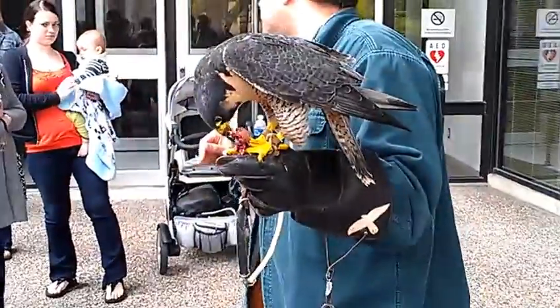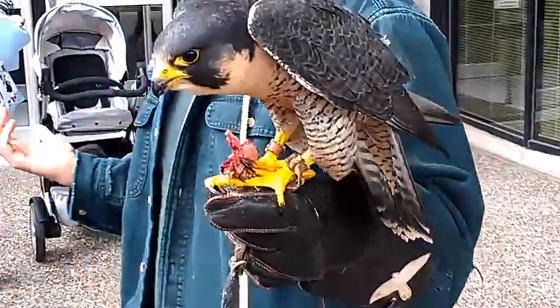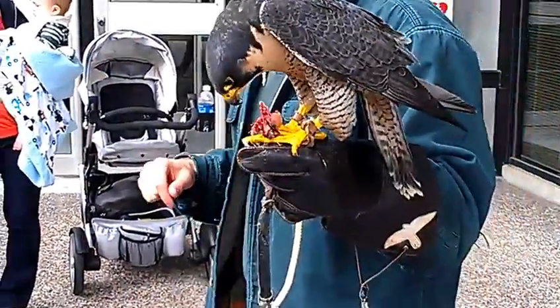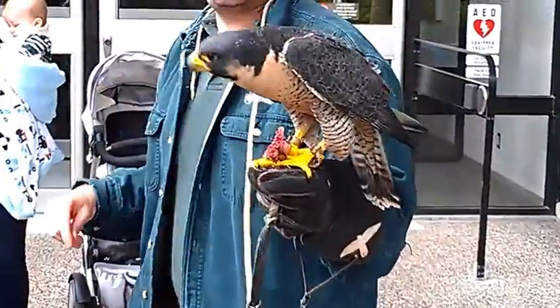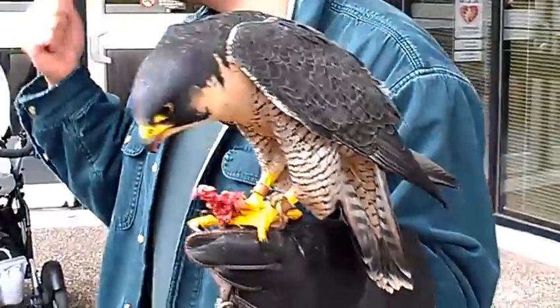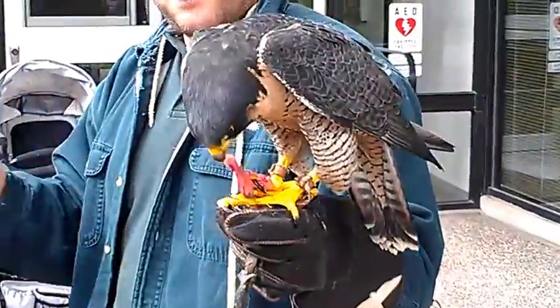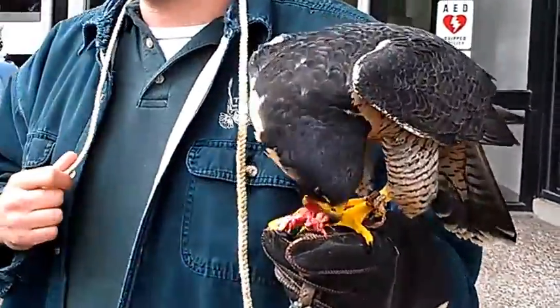It doesn't mean DDT isn't used in other parts of the world dealing with things like malaria. But in 1972 it was banned in this country. In 1973, this beautiful bird was placed on the endangered species list. Through a recovery action — getting rid of the pesticide, conservation, and education — these birds were taken off the endangered species list in 1999.